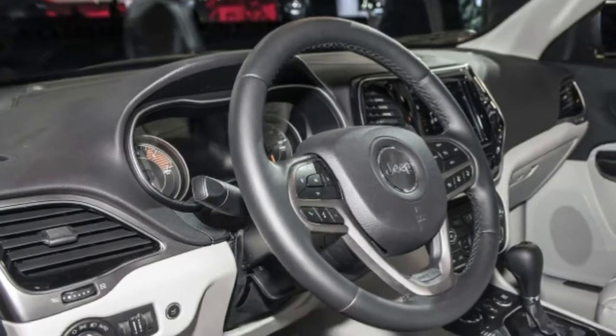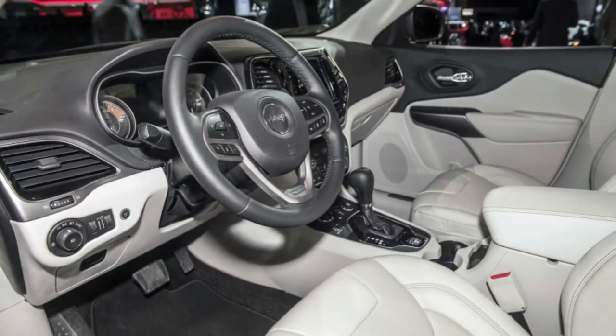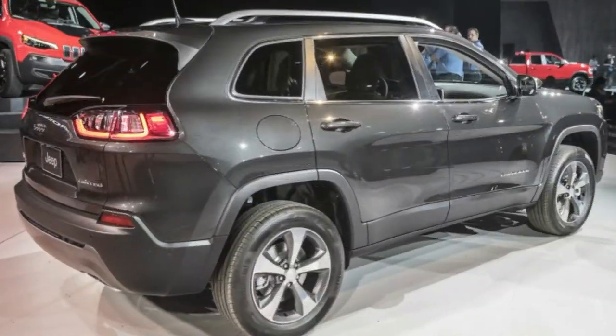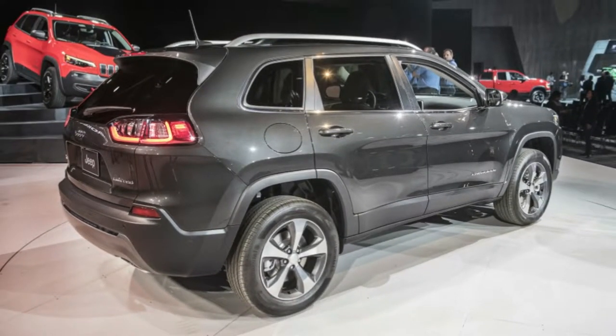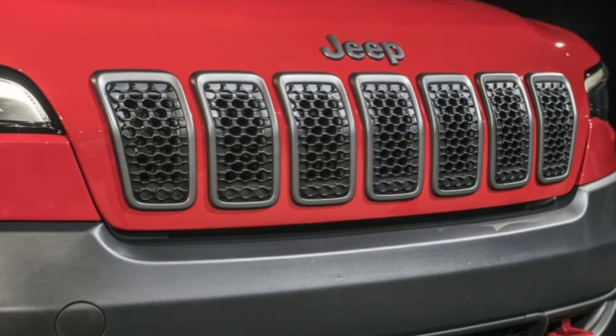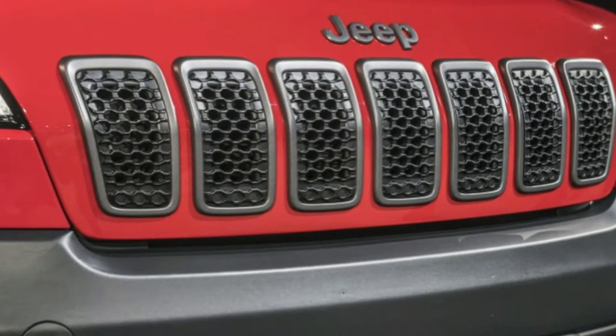The 2019 Jeep Cherokee will be arriving at dealers soon. In addition to front-wheel drive and two forms of four-wheel drive drivetrains — one with a single gear range and another with low range — a variety of three engines will be available.